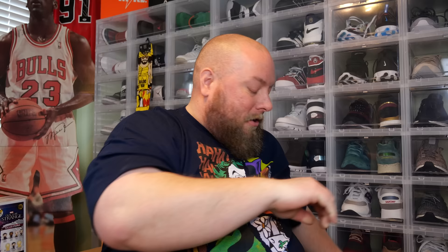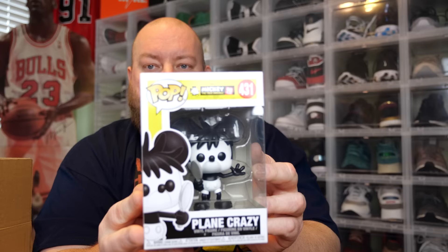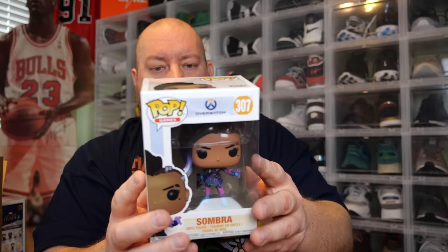So we've got one box left and I'm already doing really well. This is Chalice Mystery Boxes - the first three boxes I've done for this company have been fantastic. Here is the third and final box from this round. First one - the back of it says Mickey, plain crazy. That's a very, very boring figure. Next one, one, two, three: Overwatch Sombra, just a common figure.